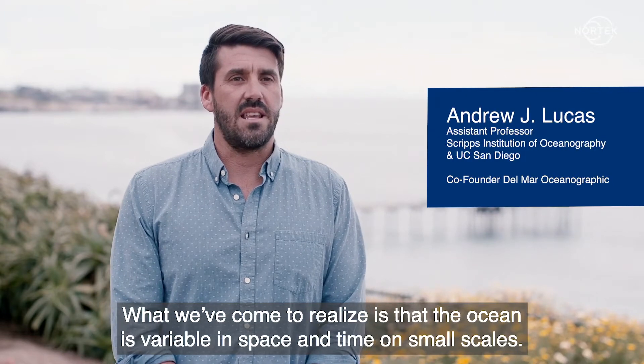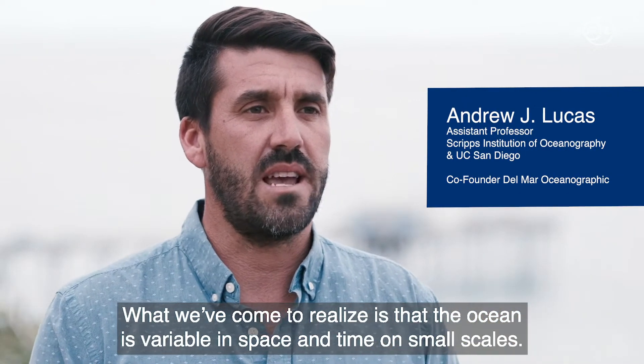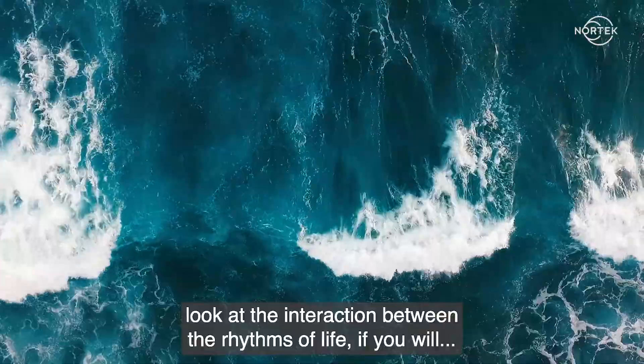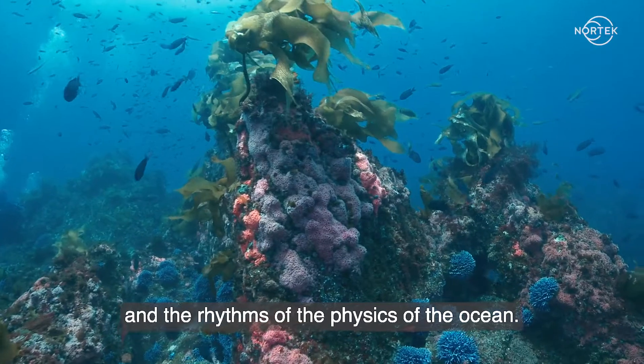What we've come to realize is that the ocean is variable in space and time on small scales. And so really what we're trying to do is collect measurements that allow us to look at the interaction between the rhythms of life, if you will, and the rhythms of the physics of the ocean.